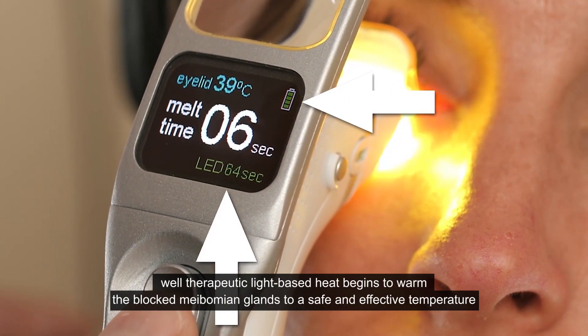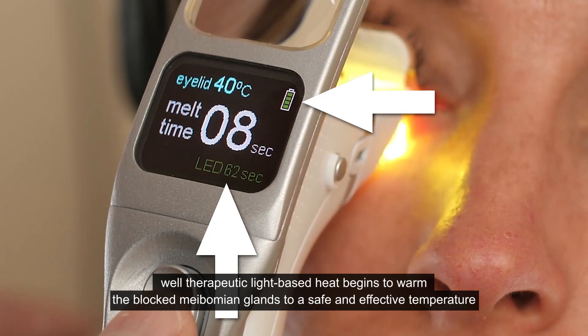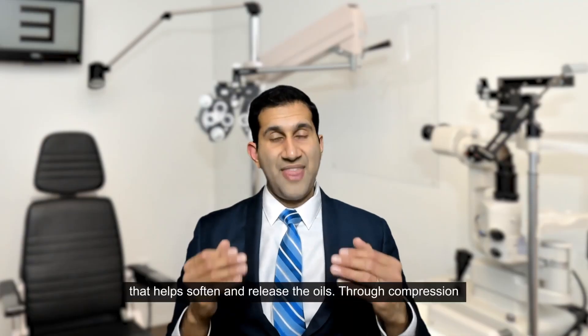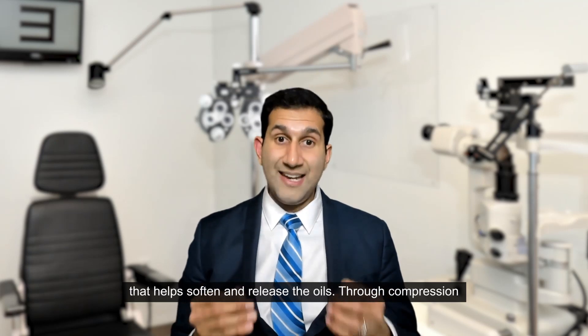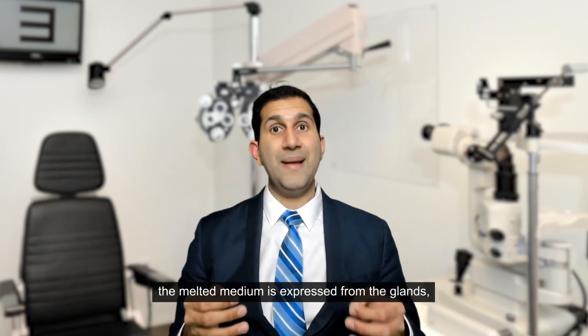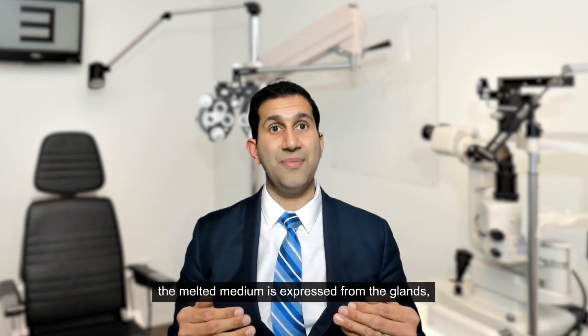Does the Cystain iLux actually work? Therapeutic light-based heat begins to warm the blocked meibomian glands to a safe and effective temperature that helps soften and release the oils. Through compression, the melted meibum is then expressed from the glands.